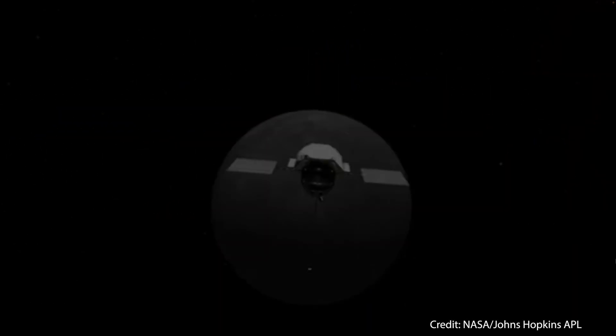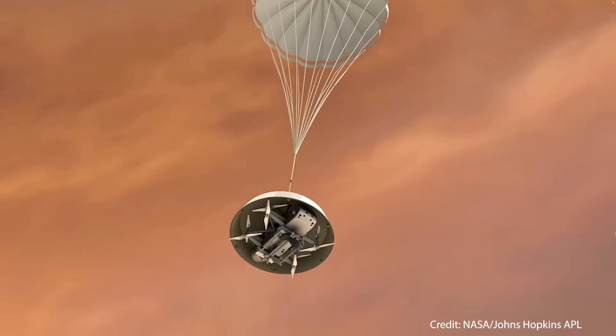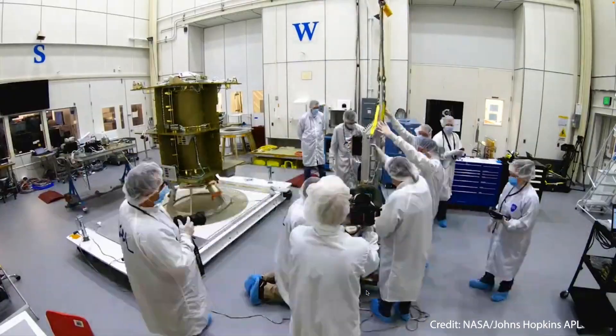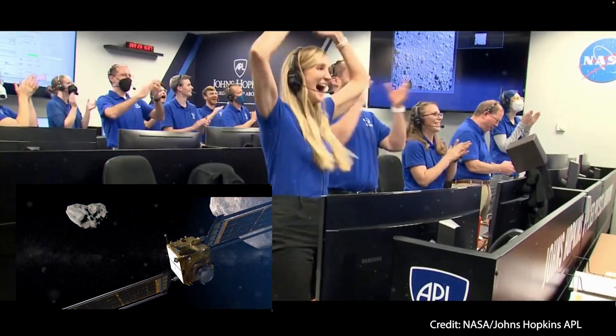These machines travel millions of miles, explore distant worlds, and reveal the secrets of the universe. But who builds them? Who dreams them up? And more importantly, how do you learn to design something that has to work millions of kilometers from home?